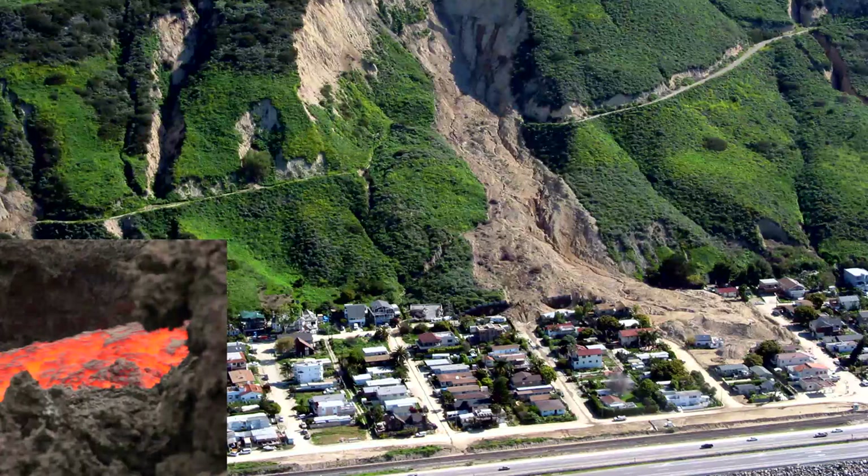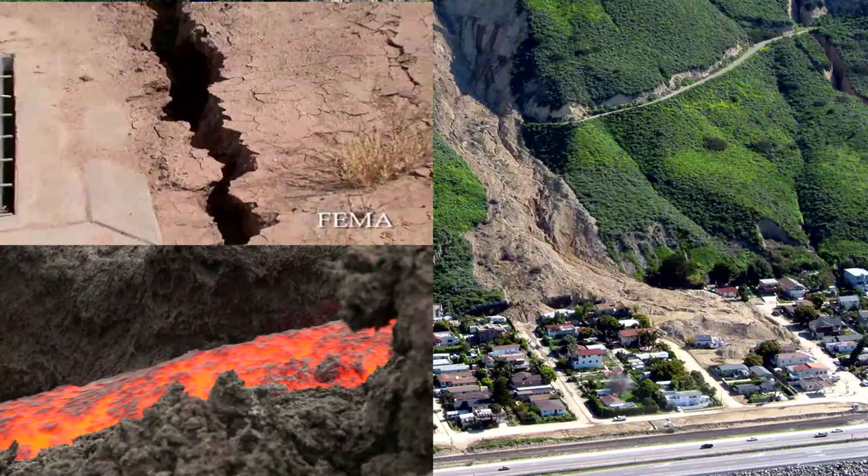Now you know that volcanoes, earthquakes, and landslides can change Earth quickly. Can you think of any other ways Earth's surface can change?